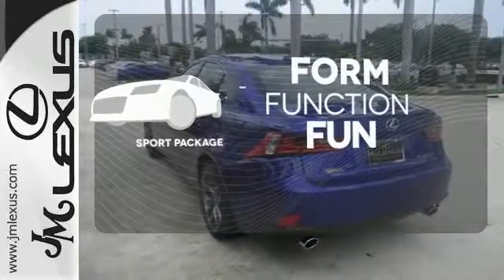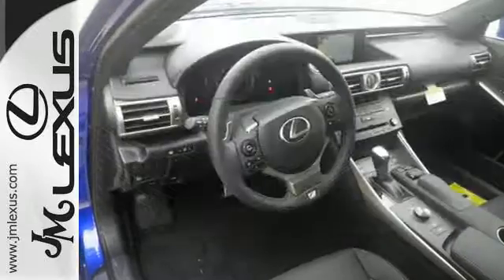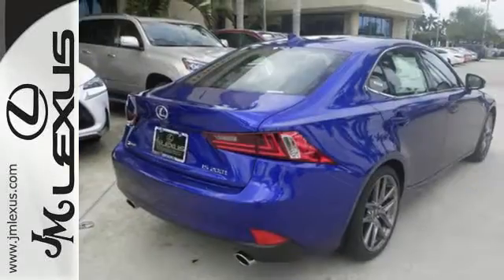Form, function, and fun — everything is a bit better with the Sport Package. Distinctive fun lies ahead with this sporty luxury ride.